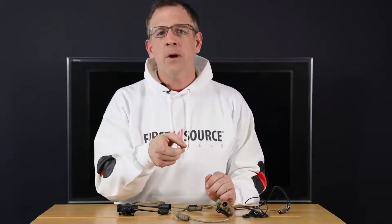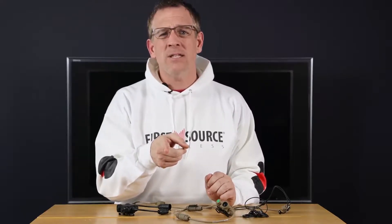To improve your team's tactical communications, pick up your Silynx in-ear tactical headset today using the URL provided below.